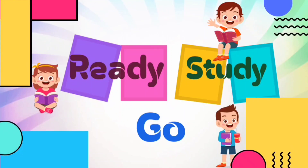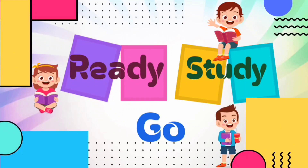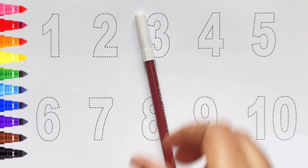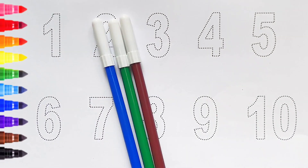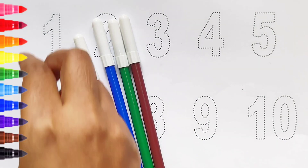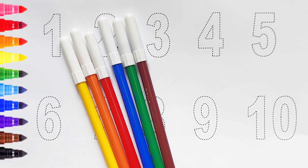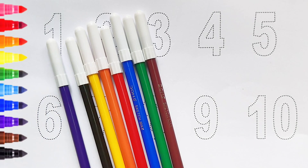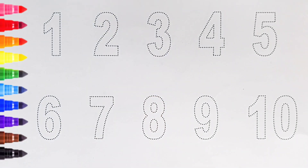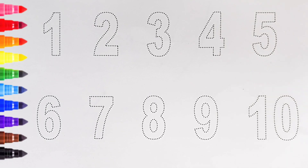Brown color, green color, blue color, red color, orange color, yellow color, black color, violet color. Hi kids! Today we can learn the numbers from 1 to 10. Let's begin!